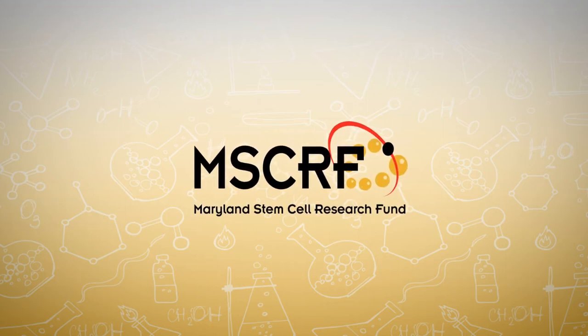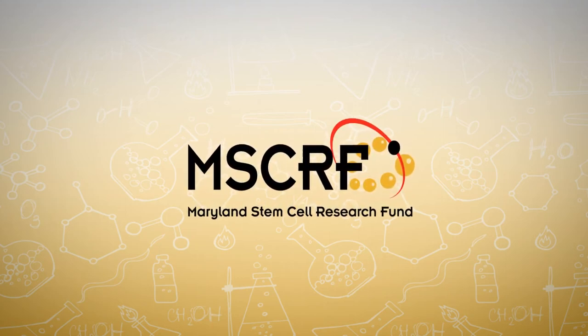Discover how the Maryland Stem Cell Research Fund is accelerating cures. I am Amir Riazoudi, Associate Professor of Ophthalmology at the Wilmer Eye Institute, Johns Hopkins University School of Medicine.